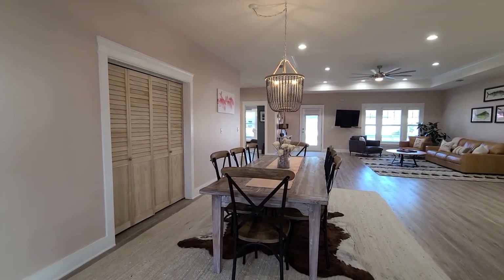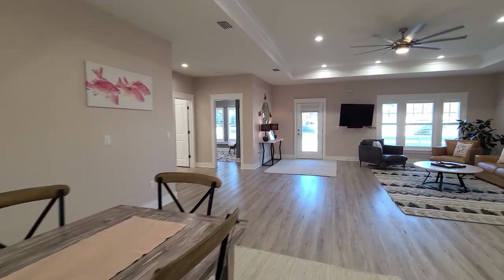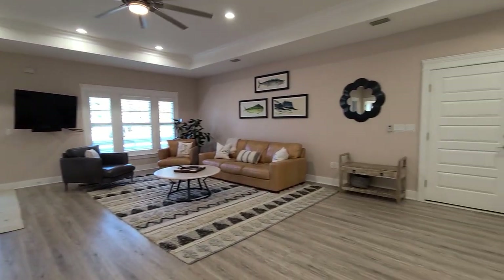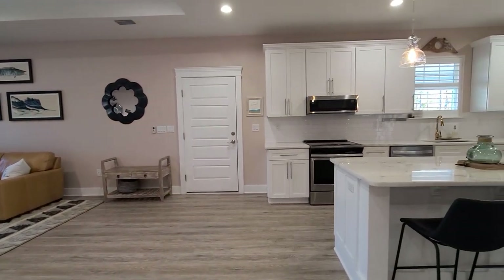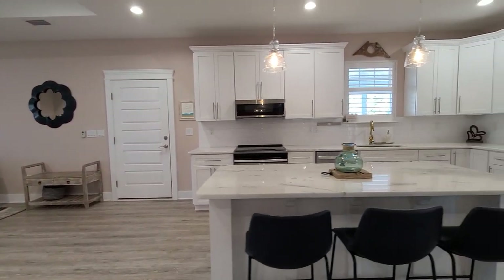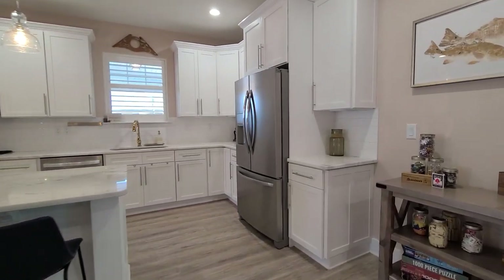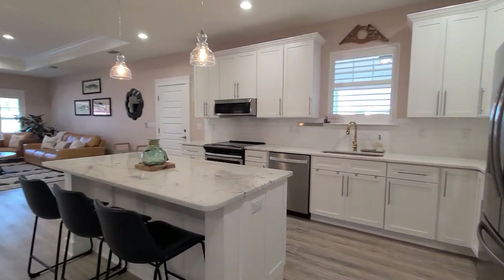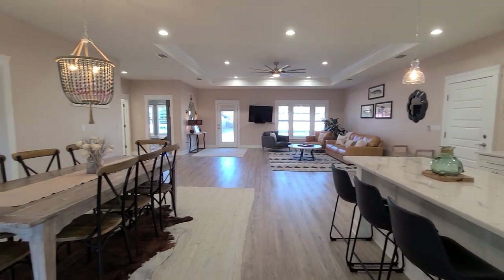Let me give you a peek at the main living area one last time — it is just so spacious in here, very open with the vinyl plank flooring throughout, very easy to keep clean and very durable. Let us know if you'd like to set up a private showing — we would love to show you this gorgeous home. If you have anybody who would like to see it, please let us know. Again, this is 38 Dolphin Court located in Santa Rosa Beach, Florida.